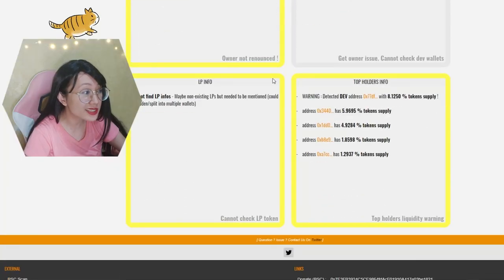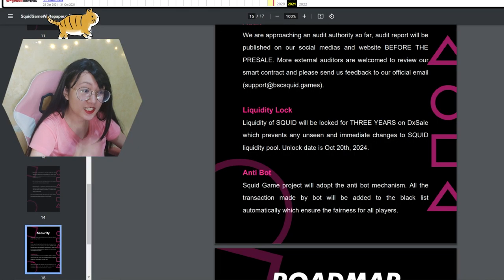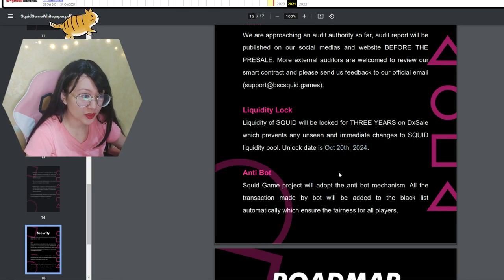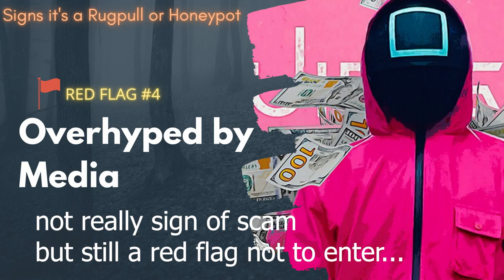That's why players can't convert their Squid back to whatever token they want and then cash out. The devs are trying to prevent players from dumping the token. Developers should assure players they're not going to run away with the money. Looking at the liquidity info, there's a non-existent unlock date of October 20th, 2024 — but it's not even locked in the first place.